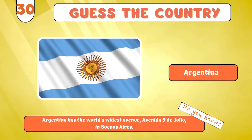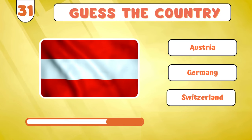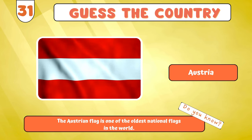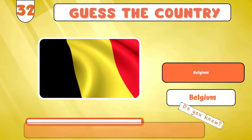Buckle up for the next flag? Austria? Our flag exploration journey brings us to... Belgium?